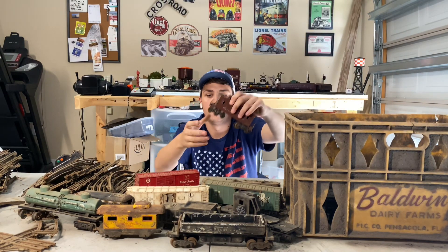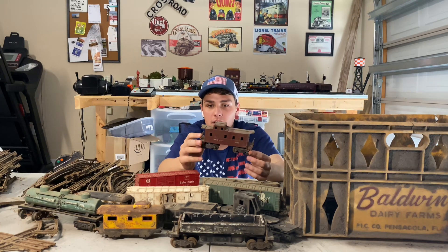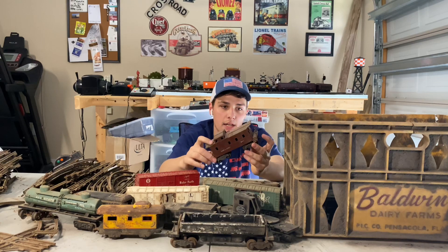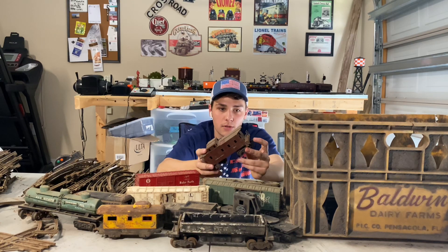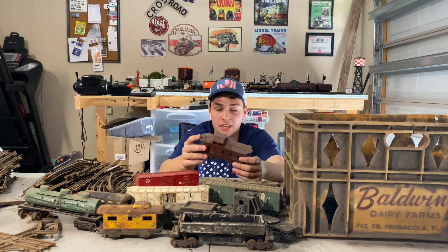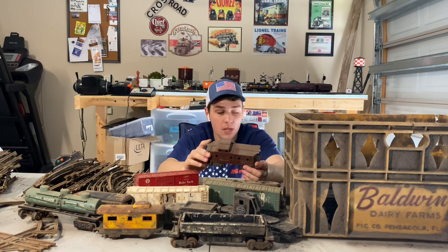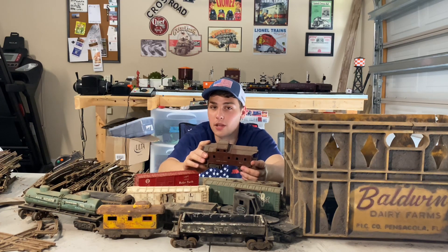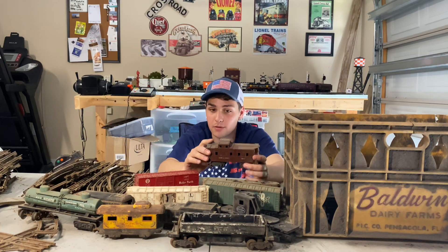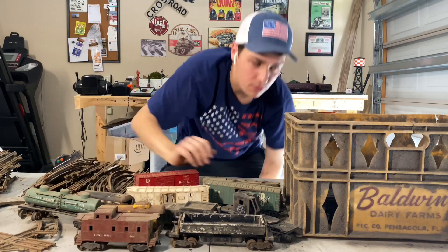Up next, we got a Lionel 6017 caboose. Unfortunately both ends are chipped, and it is actually missing a coupler — so that'll be something fun to learn: how to replace a coupler. I'm really not sure what I'll do with a lot of these pieces. There's one in particular that really made me want to go after this lot. For 50 bucks, learning how to fix and restore it would be absolutely worth it.